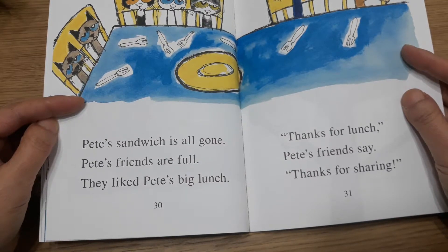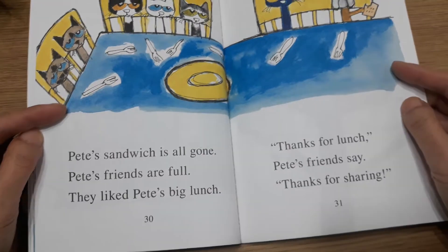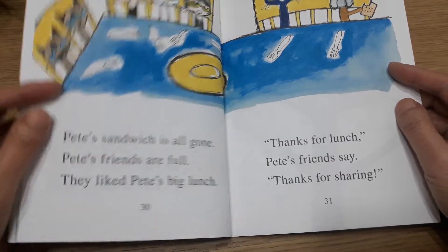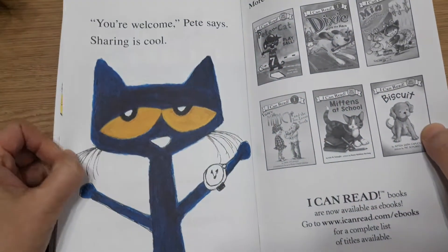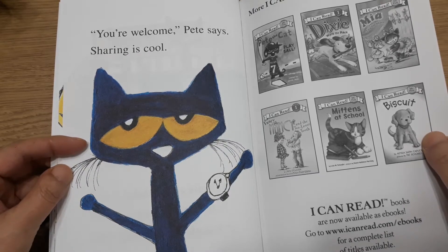Pete's friends are full. They liked Pete's big lunch. Thanks for lunch, Pete's friends say. Thanks for sharing. You're welcome, Pete says. Sharing is cool.